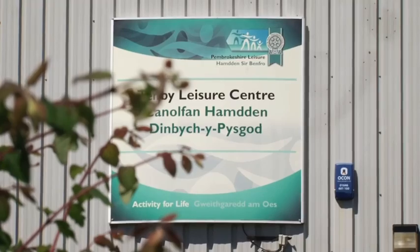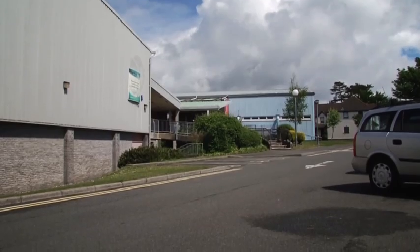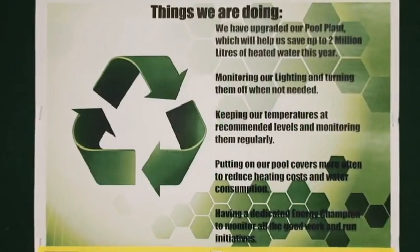Tembi Leisure Centre is an example of how Pembrokeshire Council's carbon reduction programme is working. You only need to look at the Display Energy Certificate — that's a visual means of understanding that they are doing energy efficiency and managing their carbon. I would suggest that anybody in business or the public sector who has viewed this short video today to get in touch with the Carbon Trust to see what support is available to them.